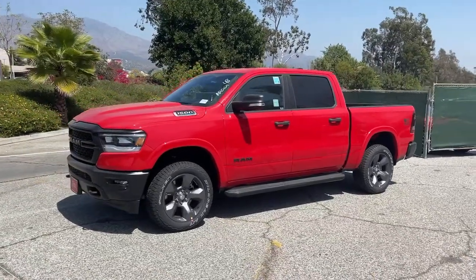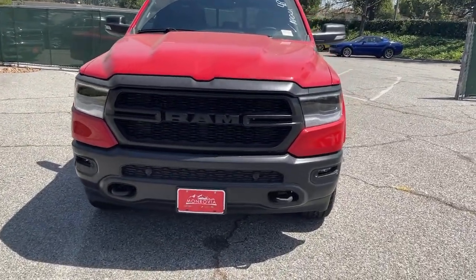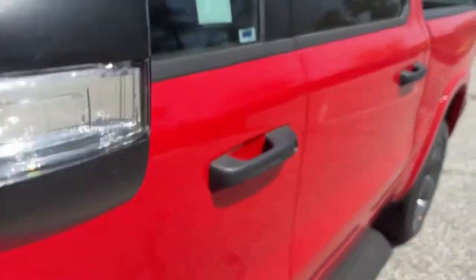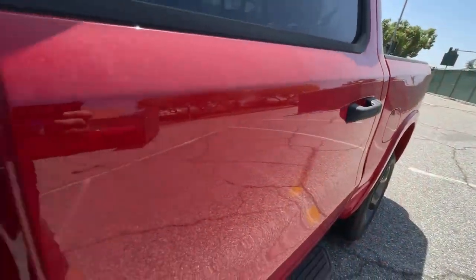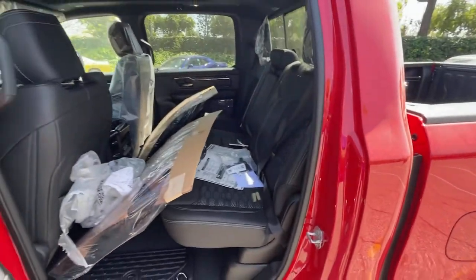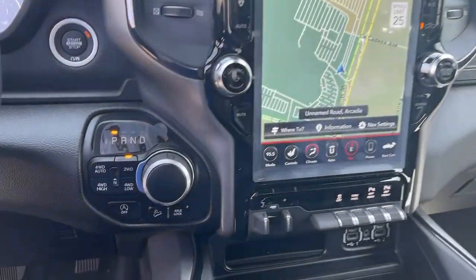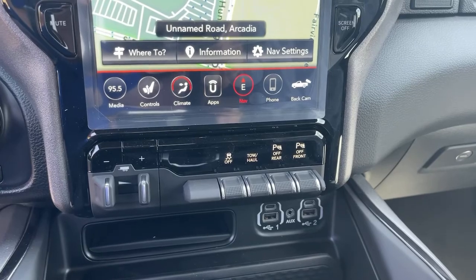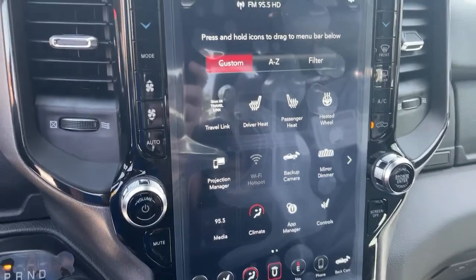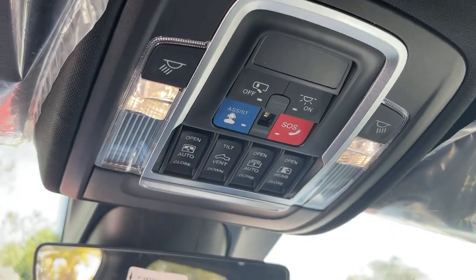Get the truck that's both strong and comfortable to drive. Get into the Ram 1500. I'm Ken Dizza — they're going to work with the Ram 1500.